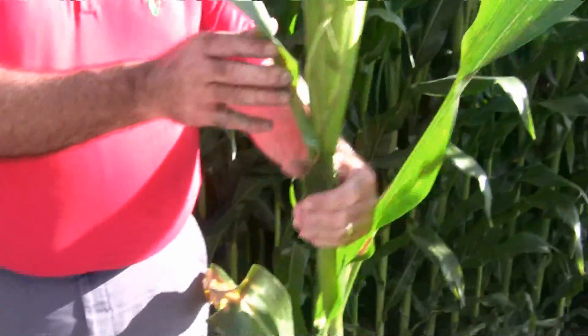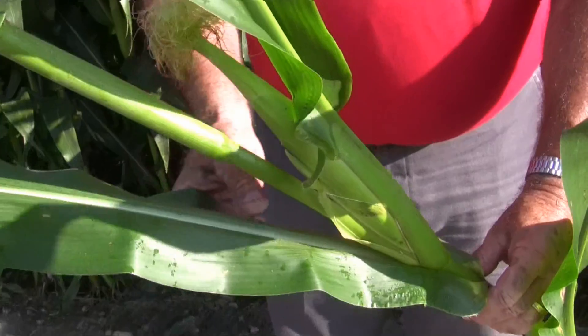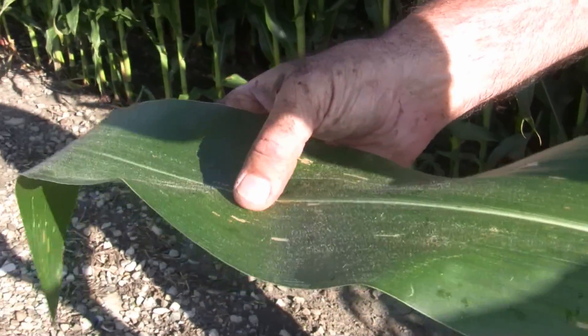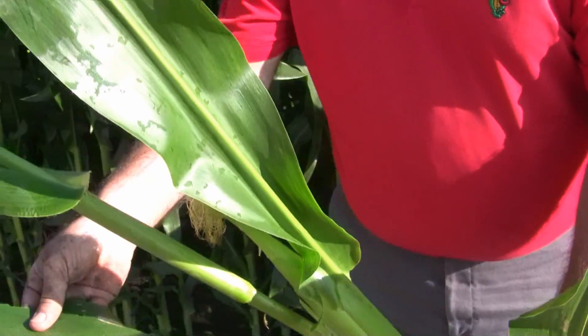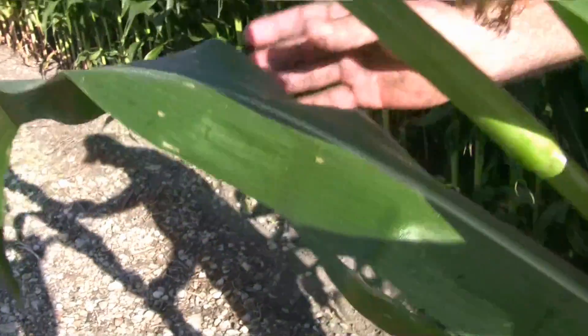Now we get to the ear leaf. As we can see here on the ear leaf, our disease pressure has really dropped down. We're still seeing some gray leaf spot, and I did see one lesion of Northern on that leaf as well.